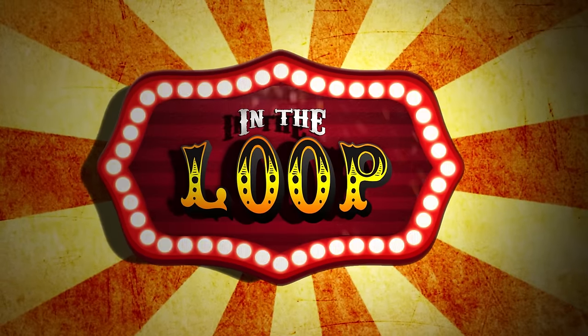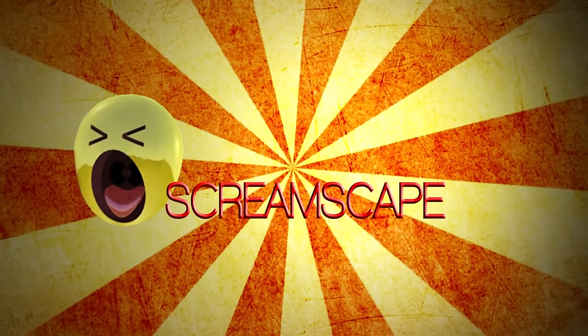This YouTube video was presented by Screamscape, your ultimate guide to theme parks.